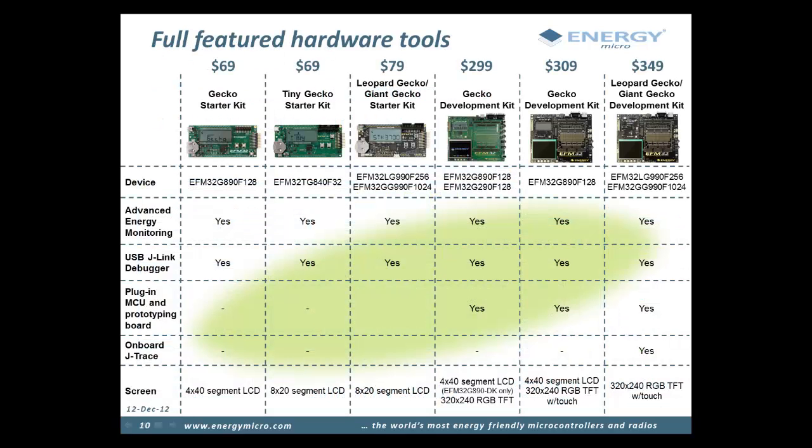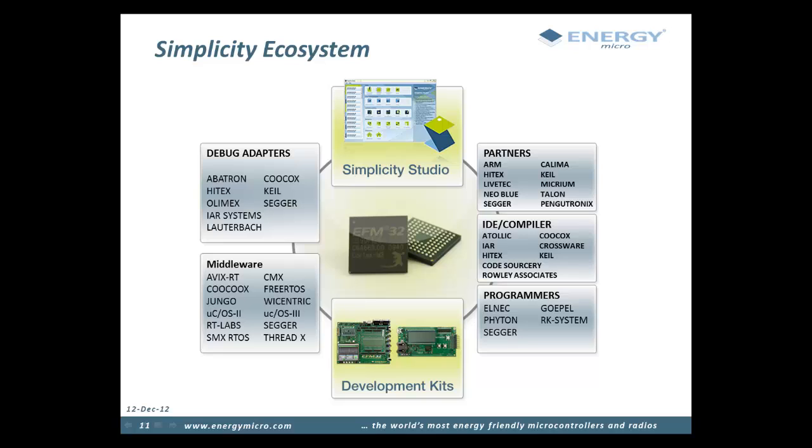To help designers evaluate and develop applications using EFM32 devices, Energy Micro carries a wide range of starter and development kits starting at only $69. All kits include a full SEGGER J-Link debugger and advanced energy monitoring, allowing you to program, debug, and measure power on the kits or use them as a debugger and power measurement tool for your own prototypes. The Leopard and Giant Gecko kits include full onboard SEGGER J-Trace, giving cycle-accurate instruction trace without additional debug hardware. EFM32 users also benefit from a large selection of third-party software and hardware tools, including a wide range of IDEs and middleware vendors that have tailored their products to take full advantage of the EFM32 energy saving features.